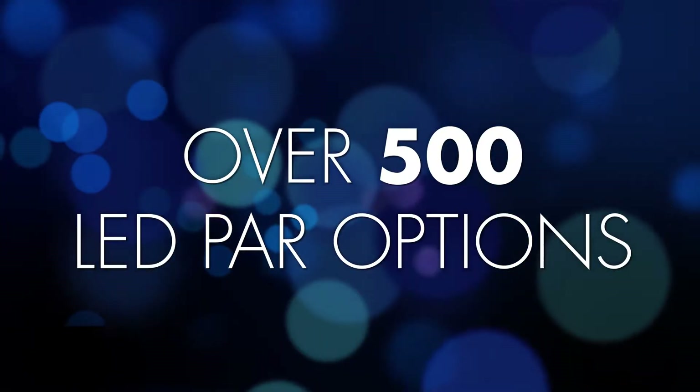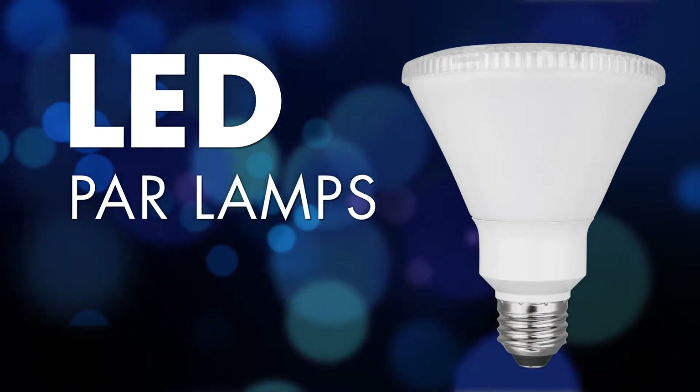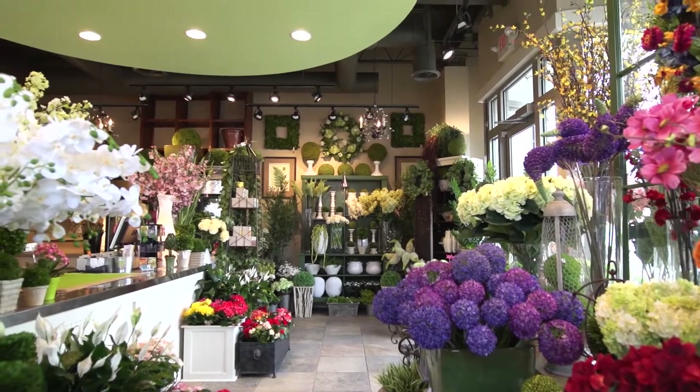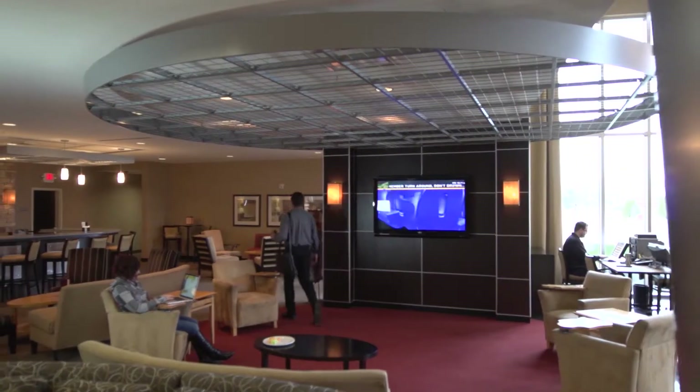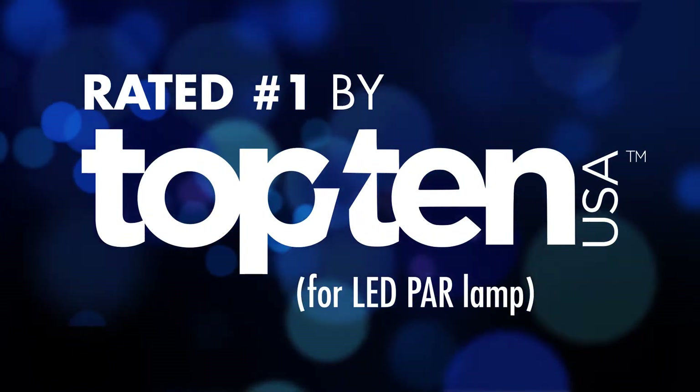TCP offers you over 500 LED PAR options with a unique multi-tier solution broken down into four unique lamp classes. Whether you're the owner of a high-end retail store or need light in a hospitality application, you need options to create a warm, inviting environment. Our PARs were recently ranked number one by Top 10 USA, a leading source of independent information on the energy efficiency of household products.